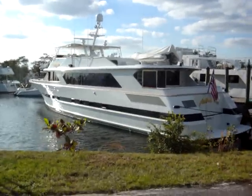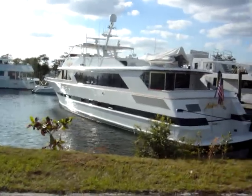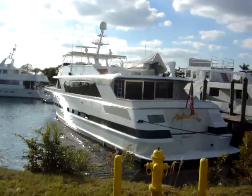We're here at the 101-foot Denison, 1991 model named Astra D, located in Fort Lauderdale, Florida. The boat's for sale and in overall nice condition.